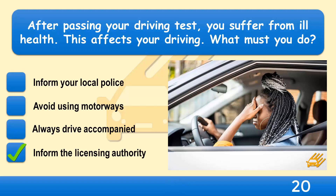You must tell DVLA or DVA in Northern Ireland if your health is likely to affect your ability to drive. The licensing authority will investigate your situation and then make a decision on whether or not to take away your licence.